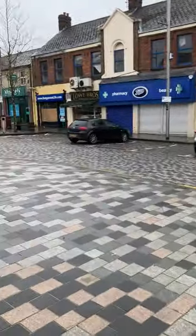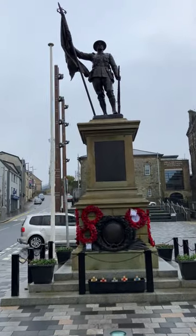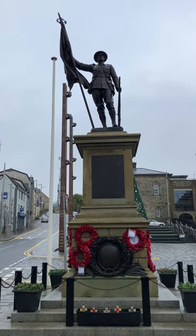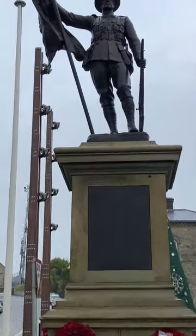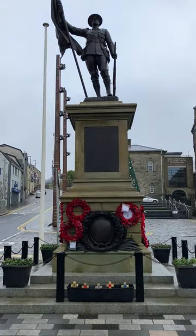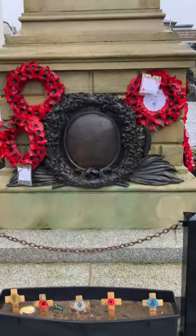Where we are now is actually just at the monument here for the war dead, and it's a pretty good monument as you can see. I'm going to read the wee inscription out to you here.